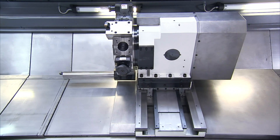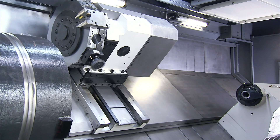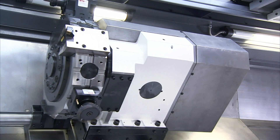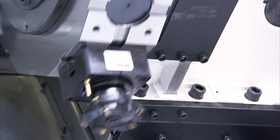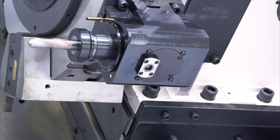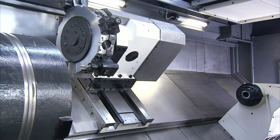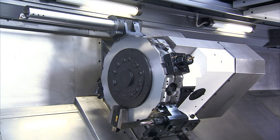The BMT power holders on this model are top of the line high rigidity models that feature a 1 to 1 drive ratio and up to 3000 RPM. These special features make the FBL530MC a highly versatile machine and provide numerous machining capabilities in addition to turning operations, including face milling, boring, drilling, tapping and other operations.